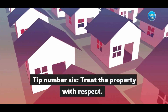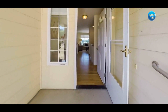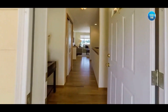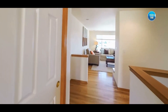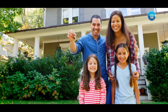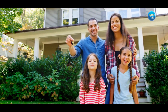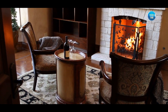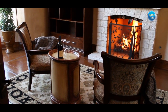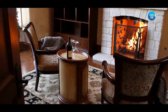Tip number six: treat the property with respect. Just like you would in your own home, follow any instructions provided by the host regarding cleanliness and care. Keep the property clean and tidy throughout your stay and report any damages or issues promptly. Respecting the property and its belongings ensures a positive relationship with the host and contributes to a pleasant stay.